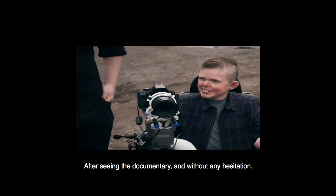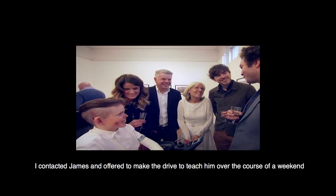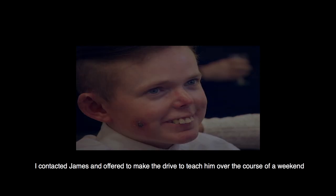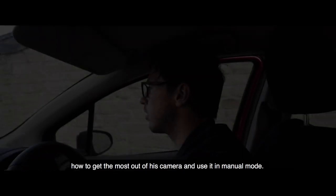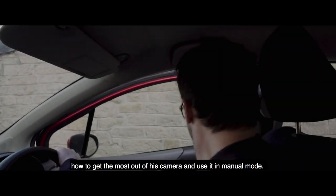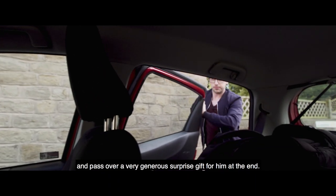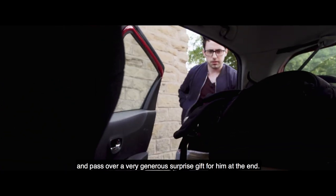After seeing the documentary and without any hesitation, I contacted James and offered to make the drive to teach him over the course of a weekend how to get the most out of his camera and use it in manual mode. I'll also introduce him to how to use off-camera flash and pass over a very generous surprise gift for him at the end.